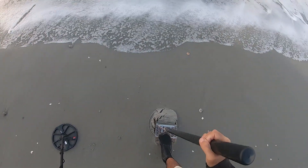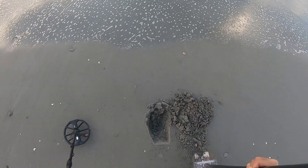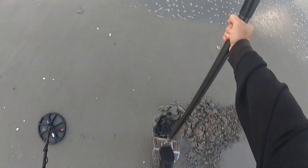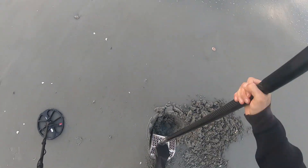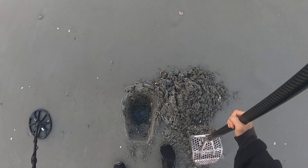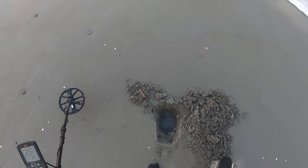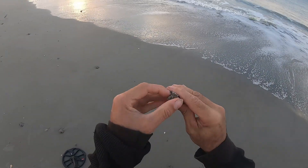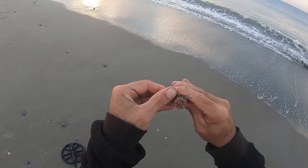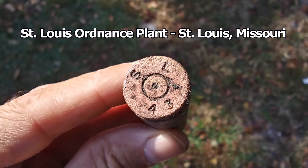Screaming 25 — probably another 50 caliber. I see it — look at there! There's my second one, back-to-back digs. St. Louis, 1943 — another World War II era casing.